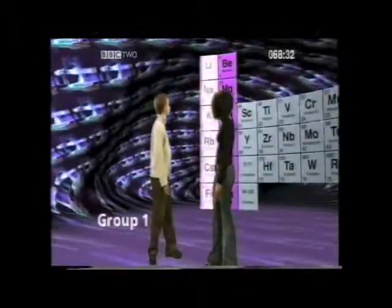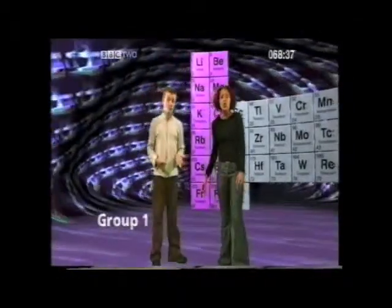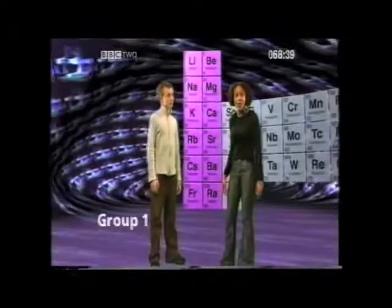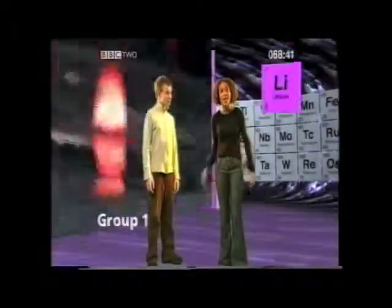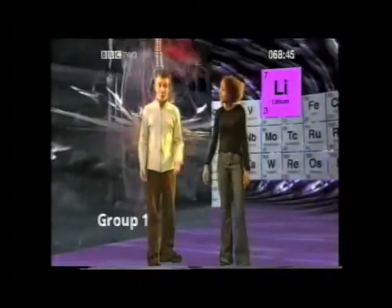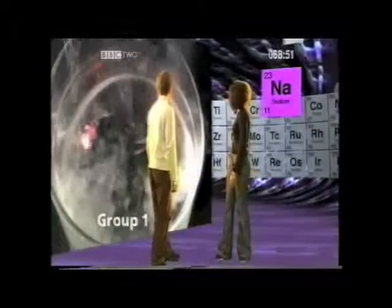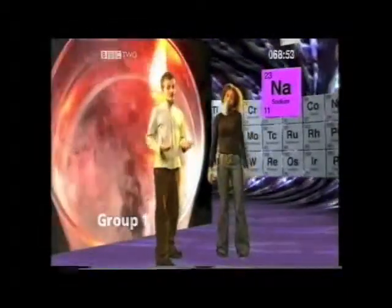Now let's look at the group one elements. Group one elements only have one electron in their outer shell, which means they all behave in a similar way when they react with other chemicals. This is lithium reacting with water — it just starts to burn up. Group one chemicals are reactive. This is sodium reacting with water, and sodium reacts even faster.